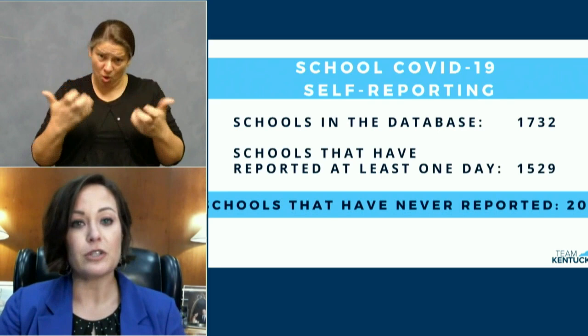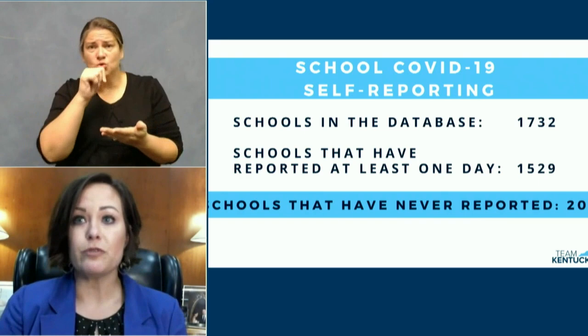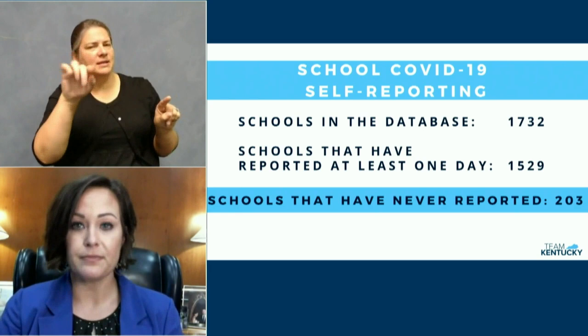We all want our children back in their classrooms where they can learn from their teachers and be with their friends. But by not being accountable to your community, you are actively impeding the ability for this to happen. So to review your school data or to find out if your child's school is one of the schools that has not reported, please visit kycovid19.ky.gov.